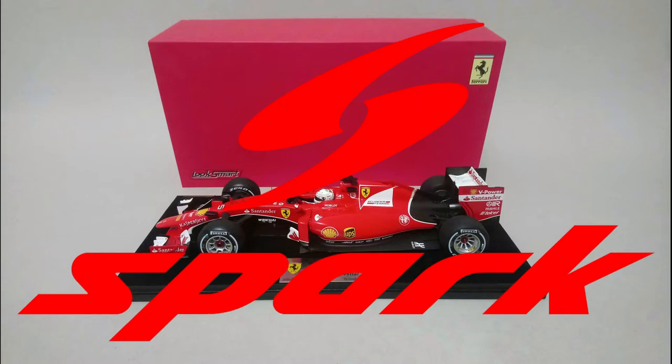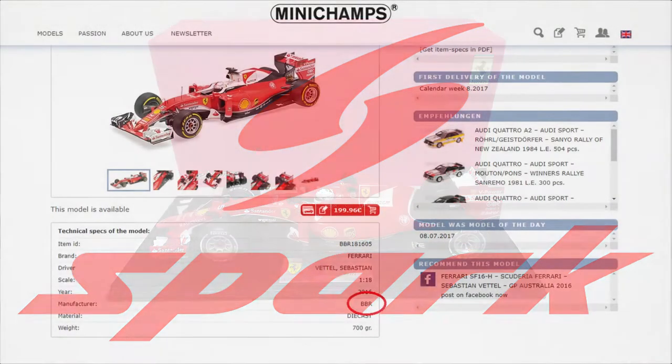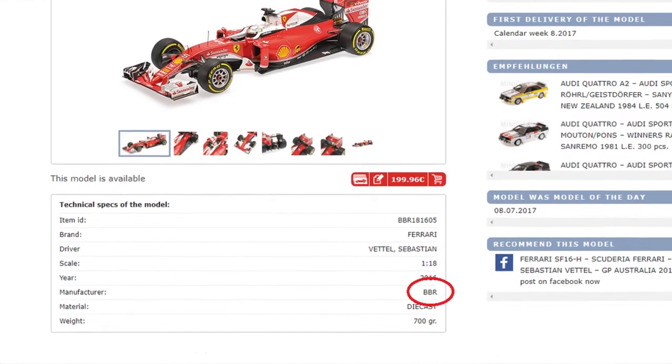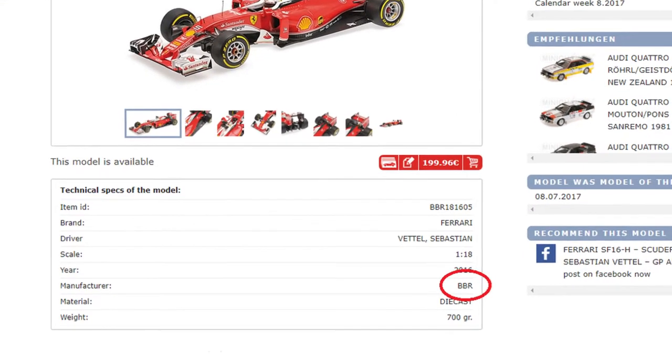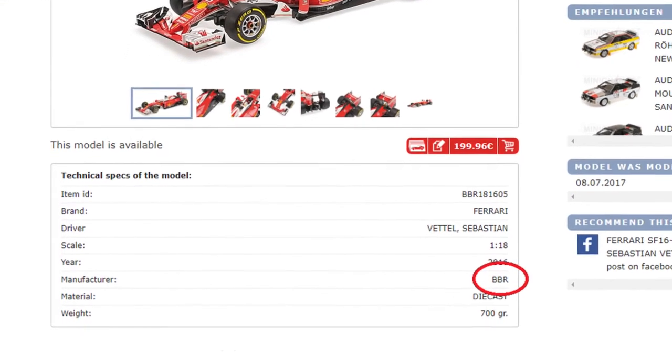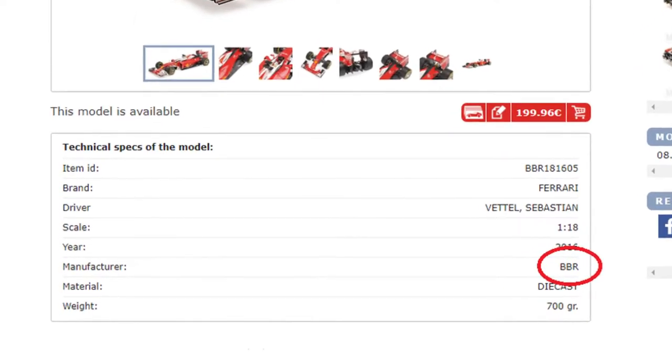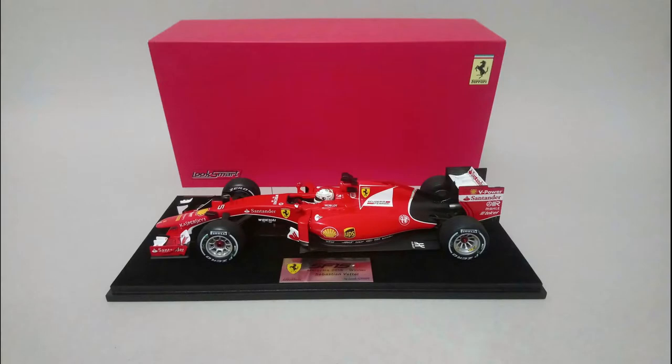Spark was one of those companies interested, and just like Minichamps now uses BBR to release the diecast versions of the 1:18 Ferrari Formula 1 models, Spark does something similar with Luxmart. The only difference is that Minichamps doesn't produce the models — they only do the distribution. The Luxmart Formula 1 1:18 models are effectively made by Spark, or at least in collaboration with Spark, and there are quite a few telltale signs to back this claim up.